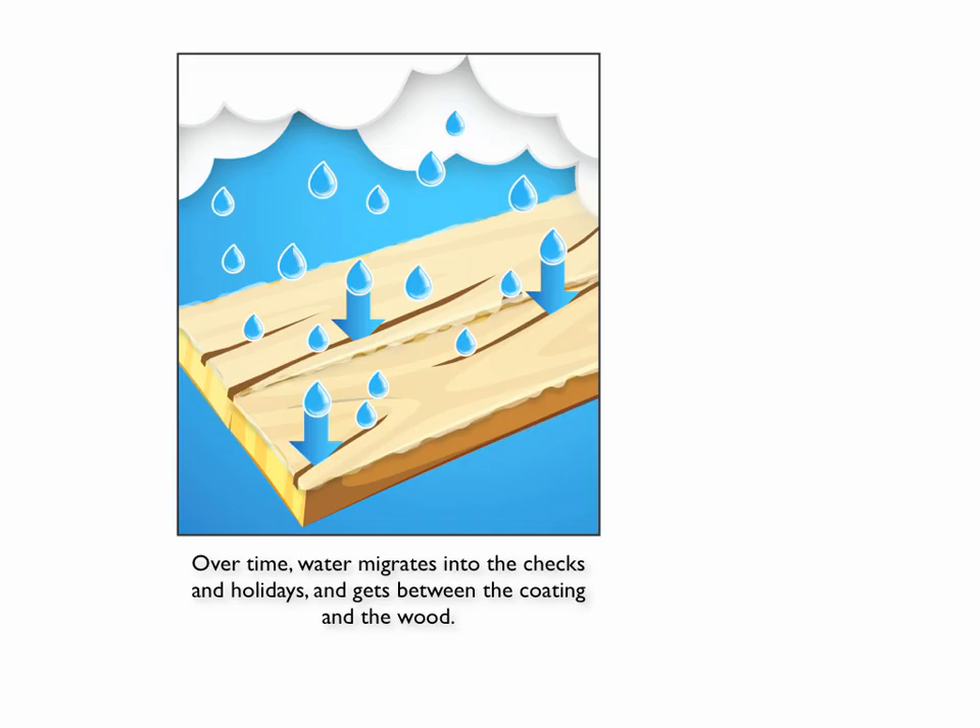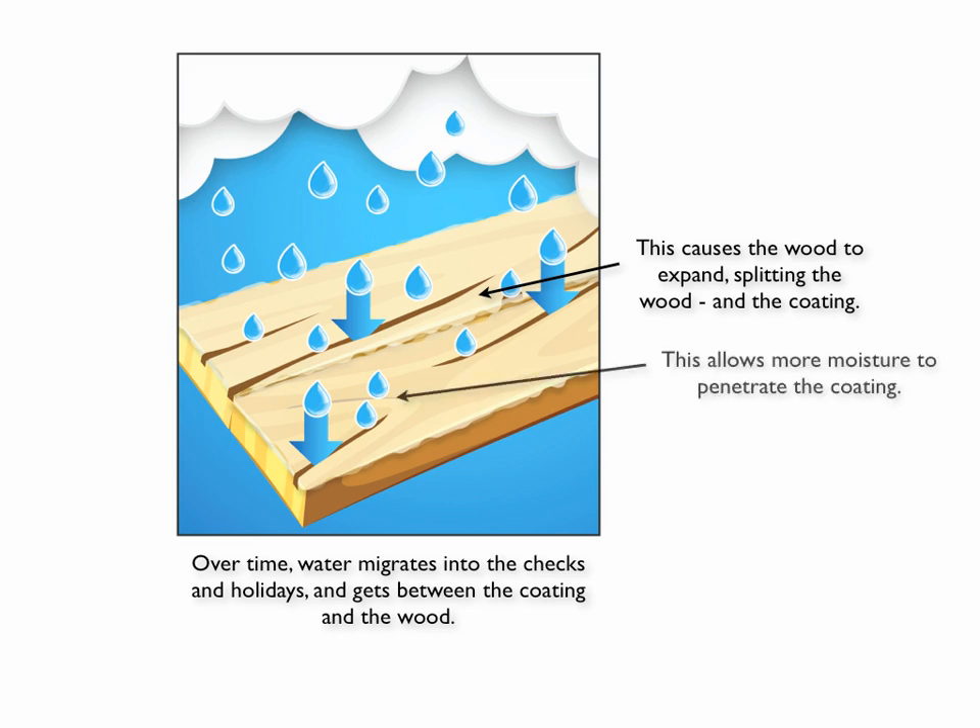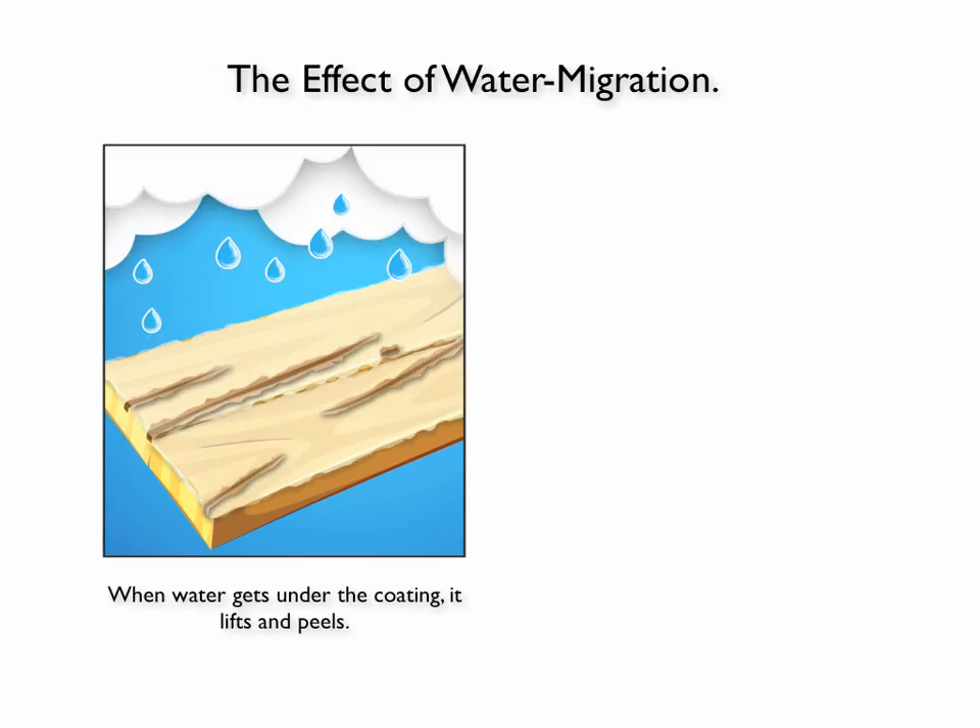Over time, water will get into those checks and holidays and get between the wood and the coating. That causes the wood to expand, and when it expands it's going to split. And when it splits, it's going to get to the coating and split it as well. And when that happens, more moisture gets into the wood. So it's a never-ending process that just leads to the eventual decay of the coating.